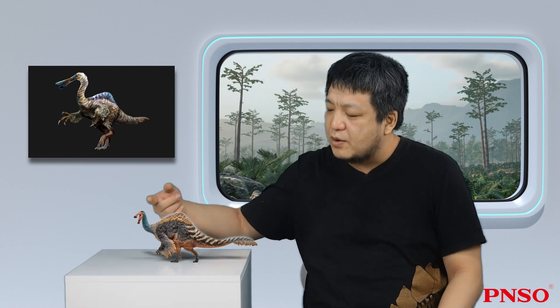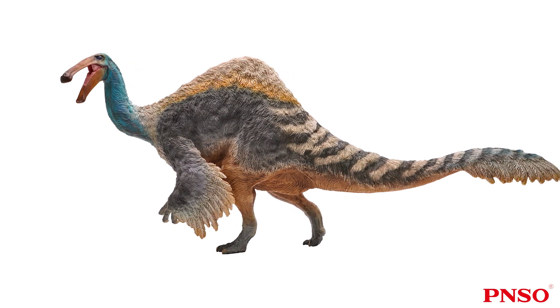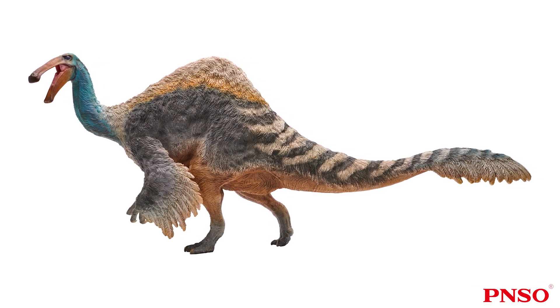Today we know that Deinocheirus was a huge animal, exceeding 10 meters in length. Some people speculate that it may even reach 11 or 12 meters. Among all the specimens found so far, two are the most complete: one being a smaller juvenile, the other being an adult — but the adult is not as complete as the juvenile. Based on the juvenile, we know what physical features Deinocheirus possessed, such as the back sail, and we inferred that adults could probably reach the size of a Tyrannosaurus rex.